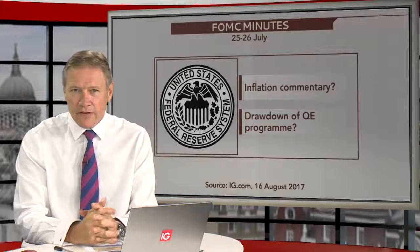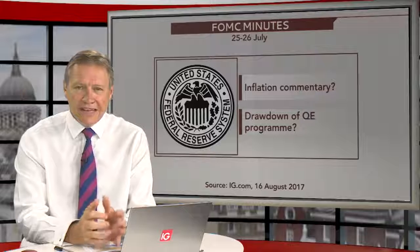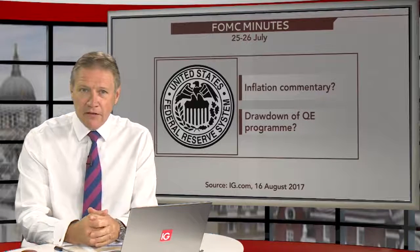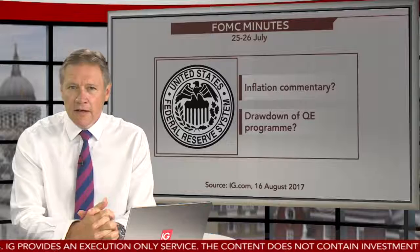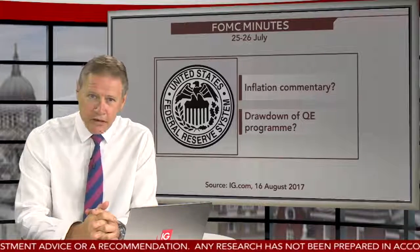It comes in the context of weaker than expected inflation data recently, which has put a big question mark in front of any further interest rate rises this year from the Fed. These minutes are from the last meeting on the 25th to 26th of July, which all but explicitly stated that September would be the month for the announcement focusing on the balance sheet roll-off.